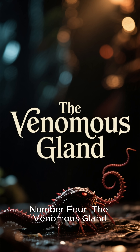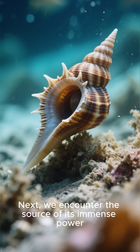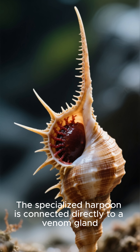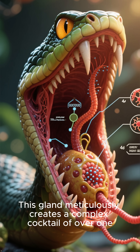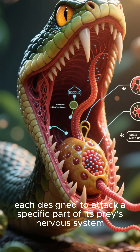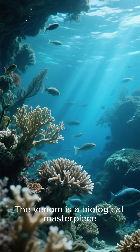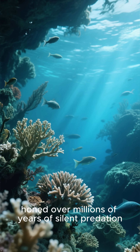Number four: the venomous gland. Next, we encounter the source of its immense power. The specialized harpoon is connected directly to a venom gland, a tiny but potent factory of death. This gland meticulously creates a complex cocktail of over 100 distinct toxins, each designed to attack a specific part of its prey's nervous system. The venom is a biological masterpiece, honed over millions of years of silent predation.